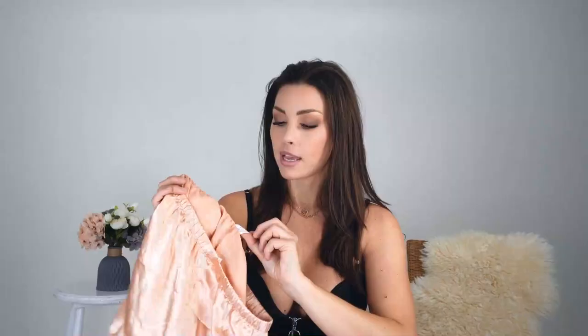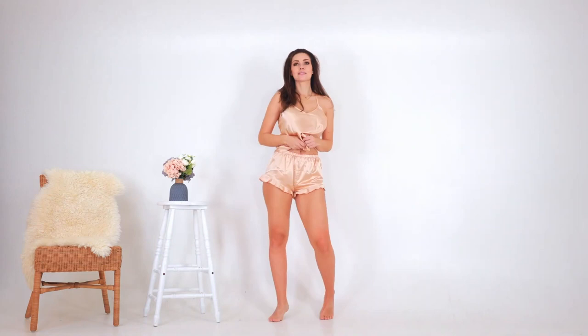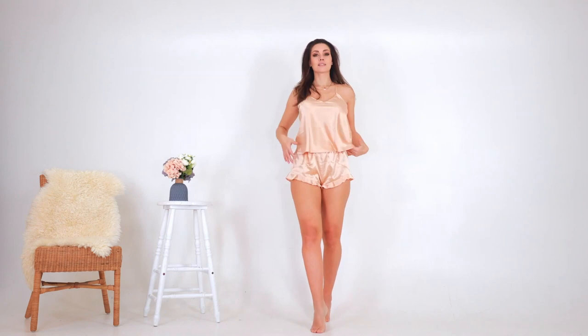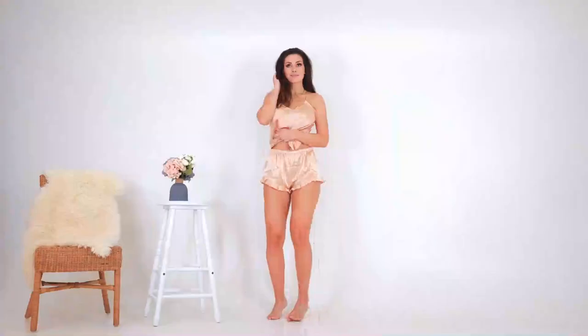We have another one that is very similar but in a different color. It's the same silky material but the bottom part looks a little different — it has different details but the same type of cut, also angled and flattering for the booty. Same fabric blend and also size medium. It's more of a champagne color — I really like this color, that's why I picked it.